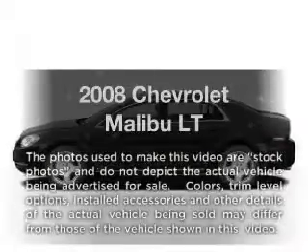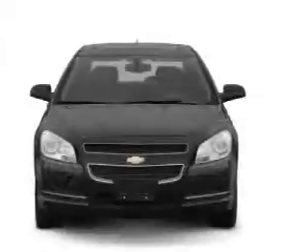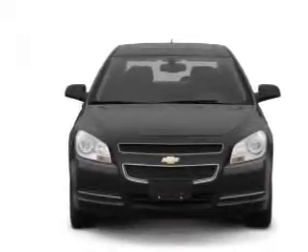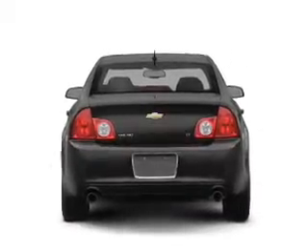Presenting the 2008 Chevrolet Malibu — everything you need under one roof with this great vehicle. With an efficient four-cylinder engine connected to a smooth-shifting automatic transmission, the anti-lock braking system will help deliver you safely to your destination.